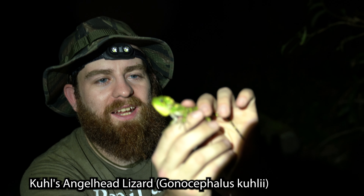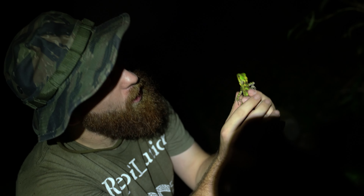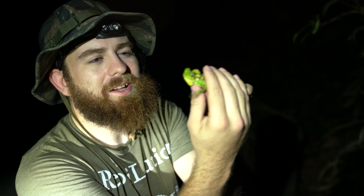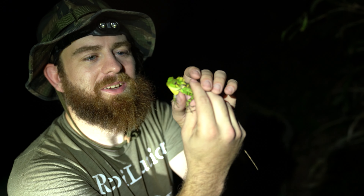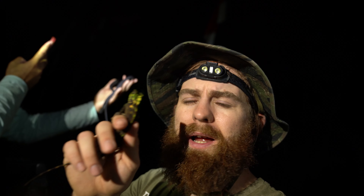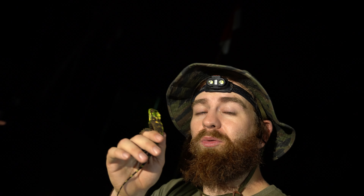Here we have a forest dragon that we found in situ. As you hold them for a while, they get darker. He's starting to darken up already, so I don't want to hold him too long. This is how you know the difference between an in situ shot and a setup shot — I've been holding him for just a moment and look at how dark he's already gotten. If you're going to photograph these guys in situ, that's where you get their nice natural green color. If you start holding them, they get really dark.